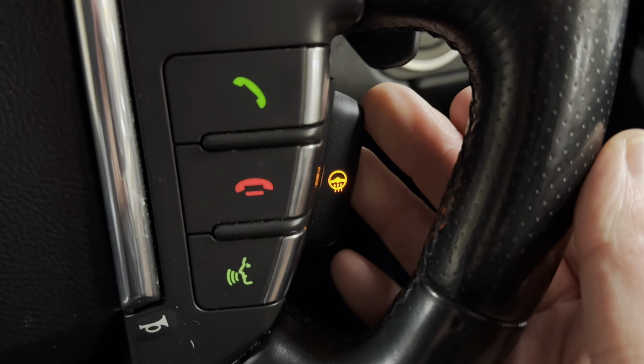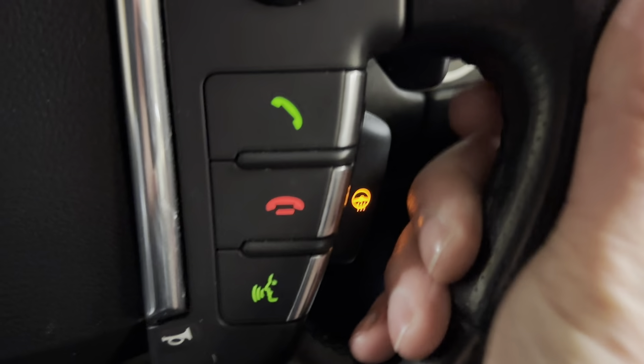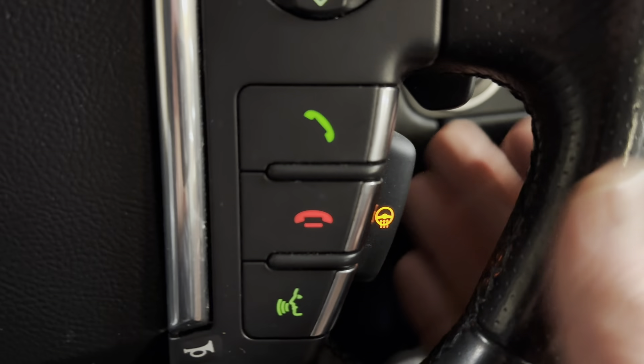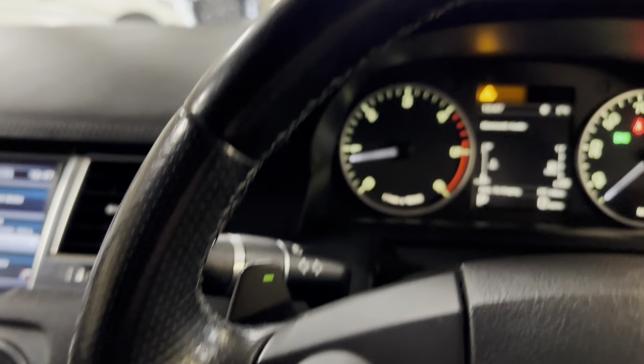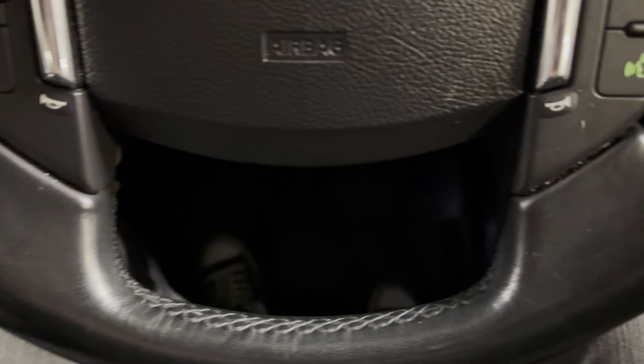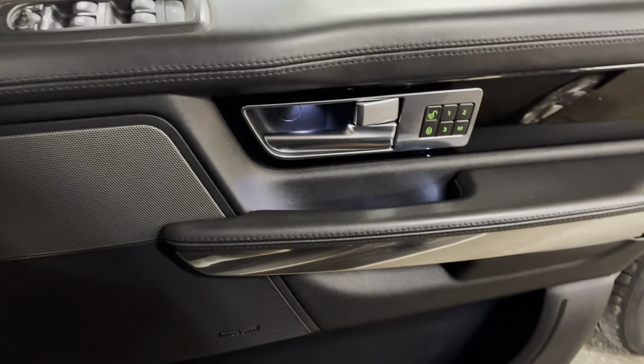Onto the steering wheel — we've got Triptronic controls. Over here we've got adaptive cruise control and hands-free. And an absolute necessity: the heated steering wheel. That's a really good thing to have — even if you don't want it, it's great for resale. And it works so well. The steering wheel itself is in lovely condition — no issues whatsoever. Very, very nice indeed.